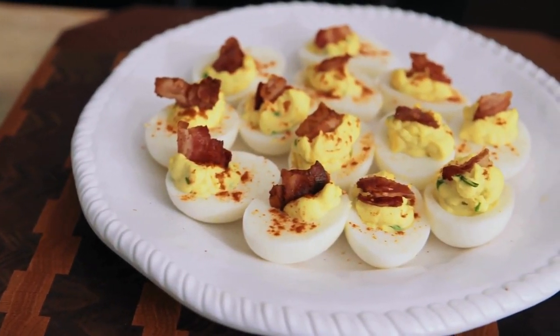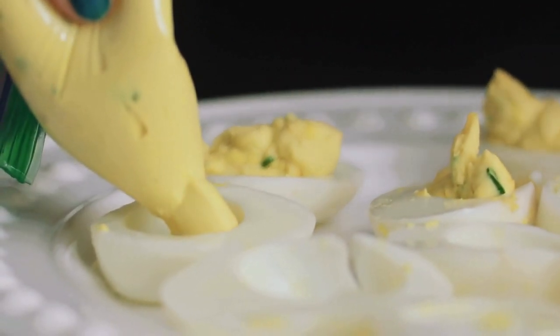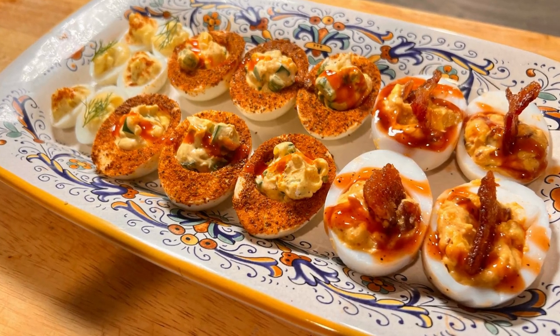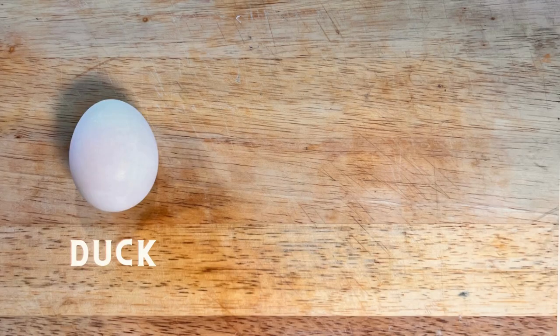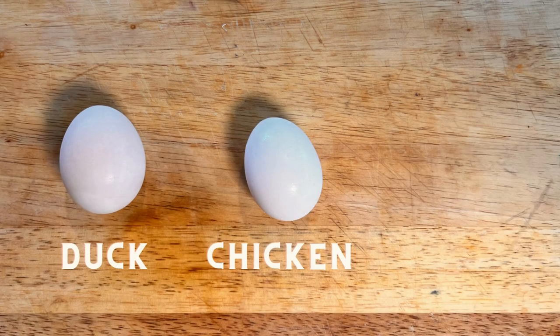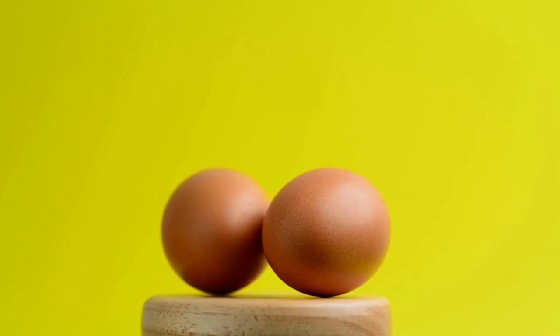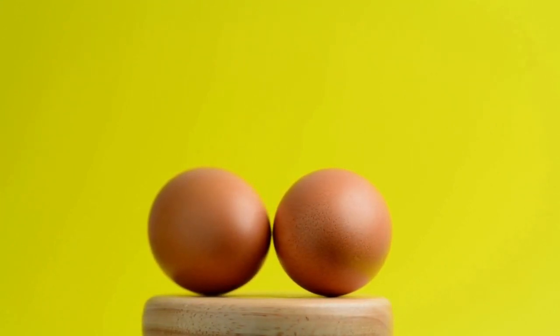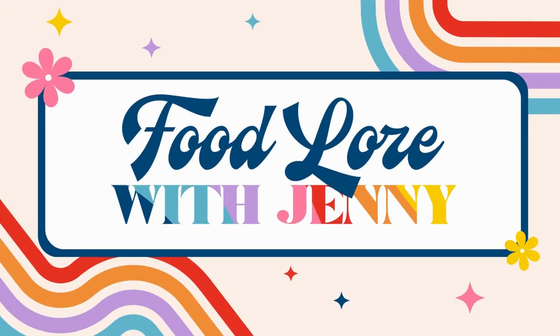That's why for today's video, I will teach you how to make three different types of deviled eggs: a classic version, a spicy version, and a smoky sweet version, while using three different types of poultry. We will also continue discussing the wonderful wide world of egg lore, part two, on this episode of Food Lore with Jenny.